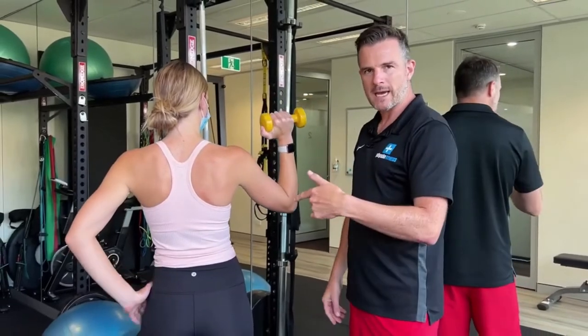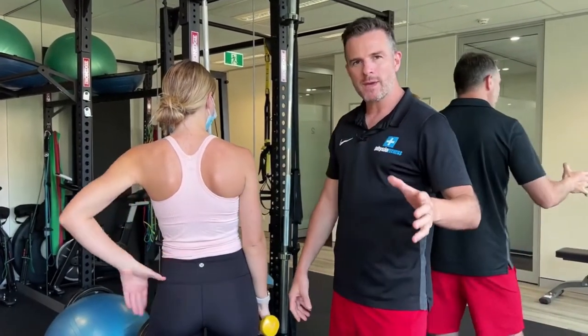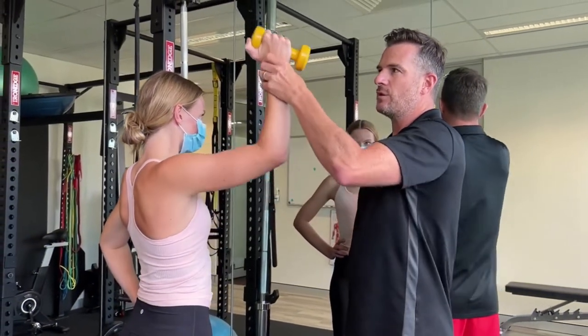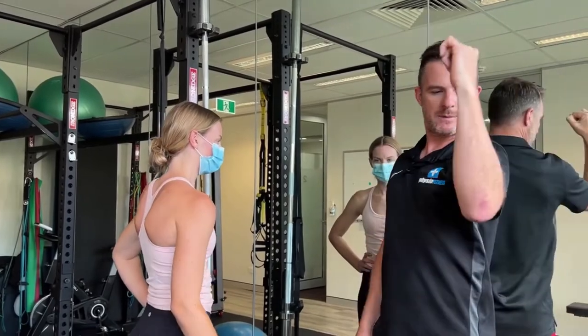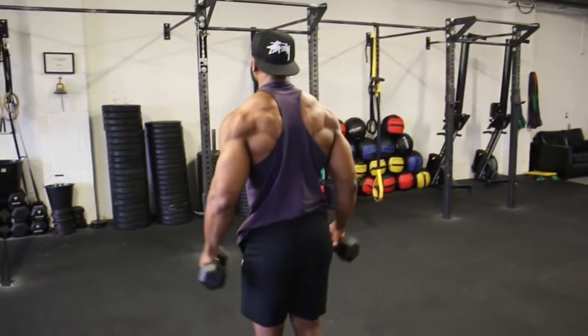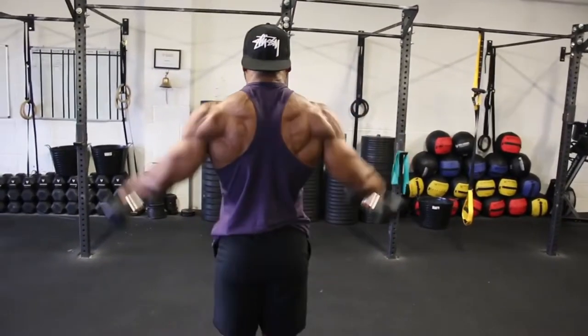Stand upright holding a pair of dumbbells at either side, more or less even with your shoulders. Your arms should be slightly bent and your palms facing toward your body. Press upward and twist your wrists as you go so that your palms are facing forward by the time you reach the top. Lift the weights directly over your shoulders until your arms are straight, then lower and repeat.